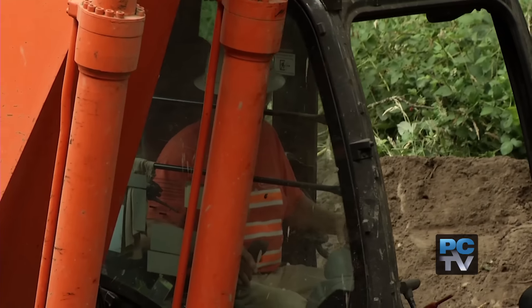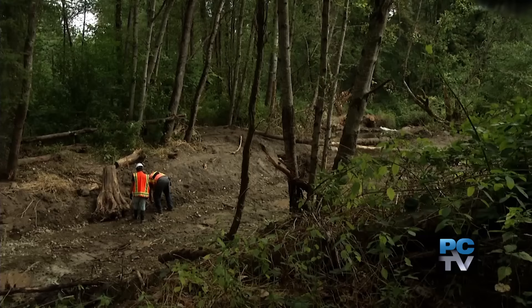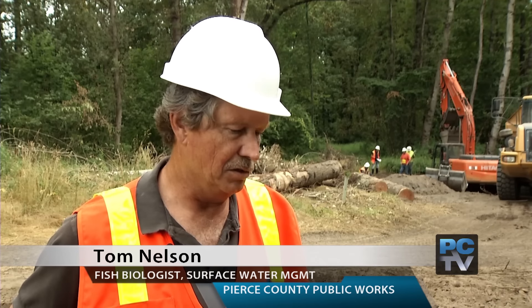Fennel Creek is a major tributary of the Puyallup River. 15,000 salmon have been reported here. All the species come in here — we get pinks, chinook, coho, steelhead, and chum all come in here to spawn.